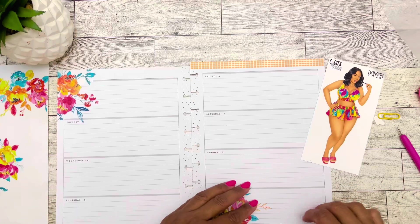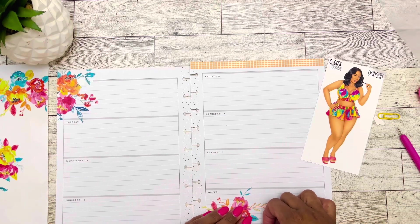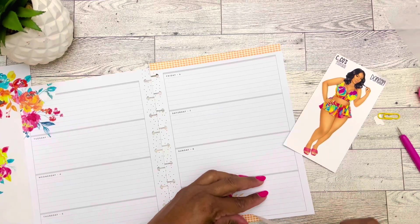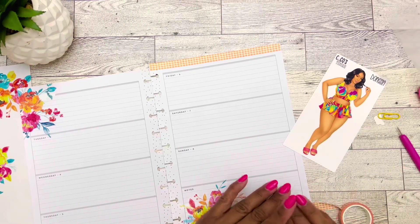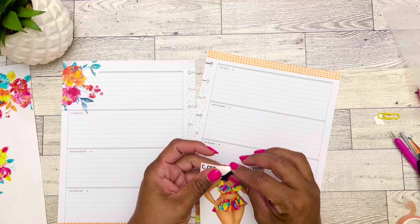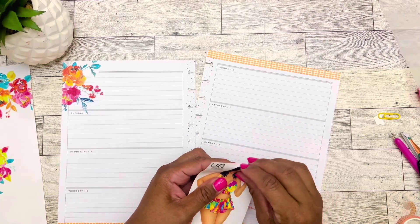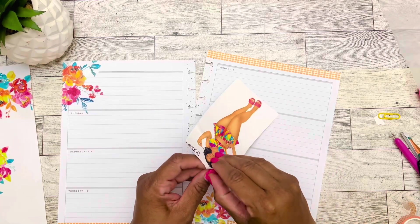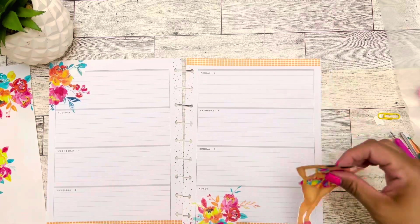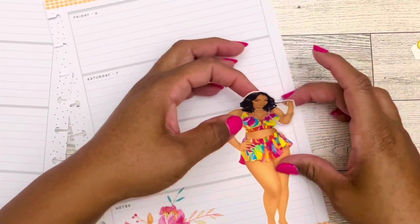I don't know if I should put washi tape all across the whole spread — I've never done it but it could be a first. Let's just put her on here and go from there. I'm super excited about my birthday — I don't know why because I don't have much planned. I am meeting up with a friend next week for dinner after work, and I'm going to get my freebies — going to get freebies on my birthday is a big deal for me, I want everything free.